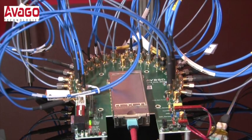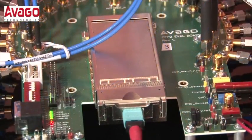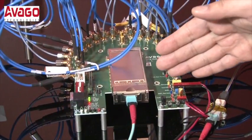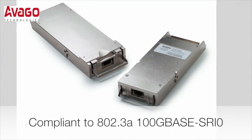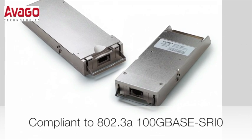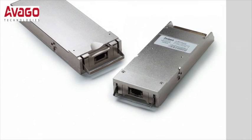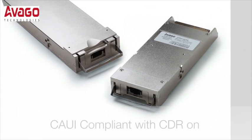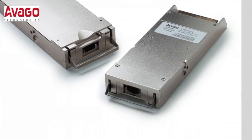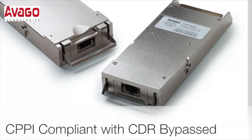It's compliant to the CFP2 MSA for the mechanical and the low speed, and for the electrical high speed and the optical high speed, it's compliant to the 802.3 BA 100 GBASE SR10. There's actually a CDR within the device, so when we turn the CDR on, it's compliant to the CAUI interface, and when the CDR is bypassed, it's compliant to the CPPI.